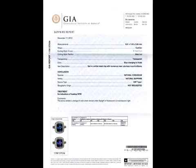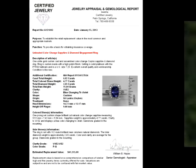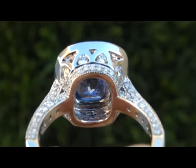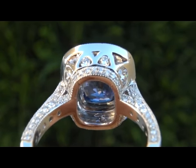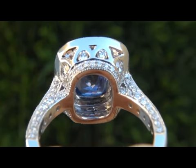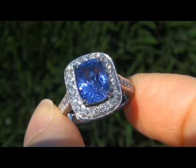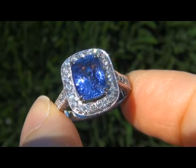Included with the item are both the GIA certification and a Certified Jewelry certification that documents the authenticity, quality and characteristics of the ring with an estimated insurance replacement value of $44,515. It is in absolute mint condition and a fine example of a top grade ring.